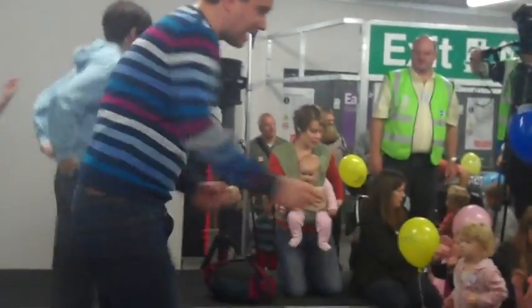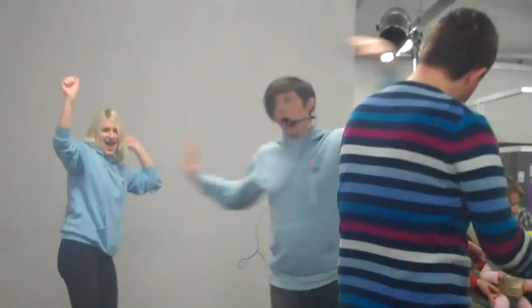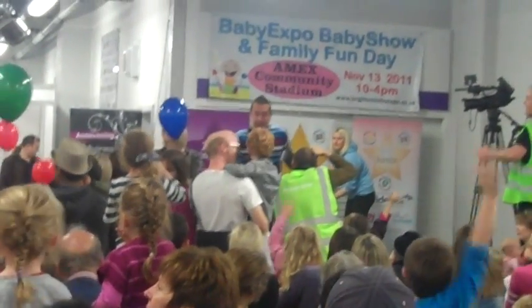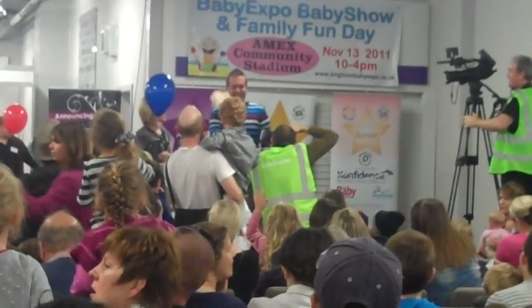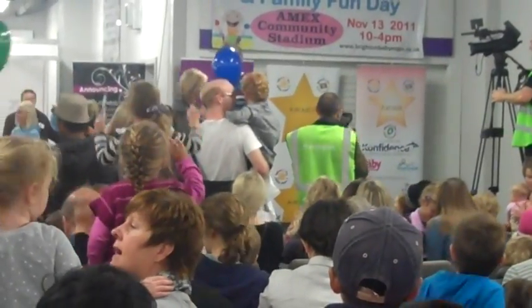Woohoo! Great everyone! Who could wind their feet? Could you shake your feet? It was better that time! Thank you very much, have a great day everyone! Goodbye! Thank you very much indeed!